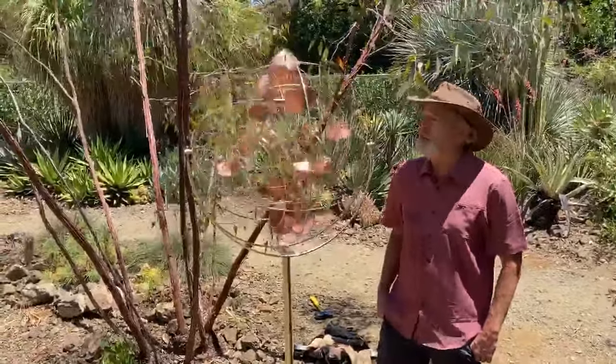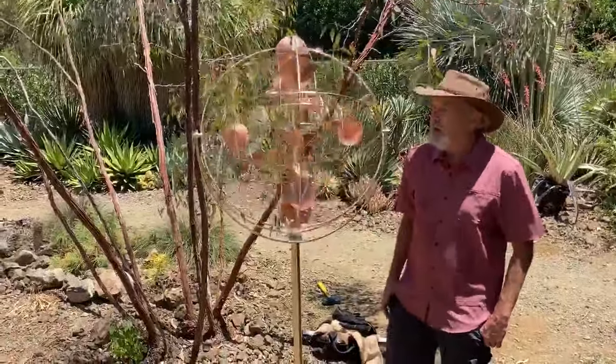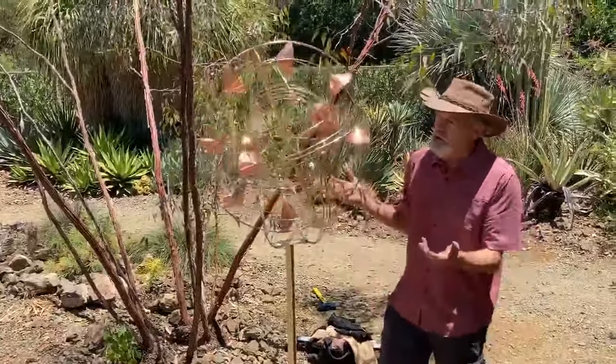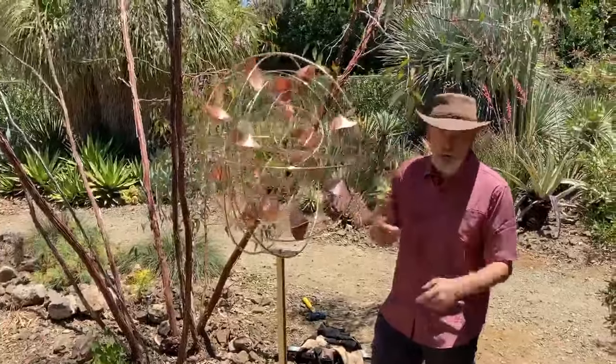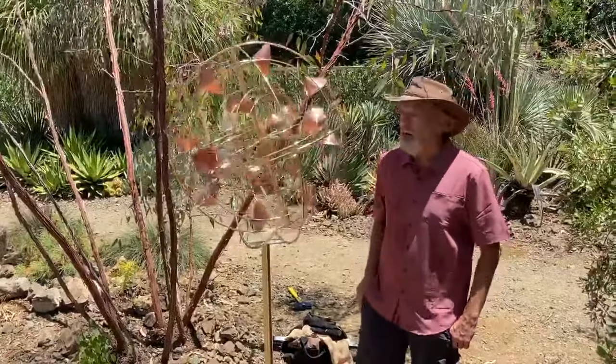Brass, copper, stainless steel ball bearings throughout, and as you can see it's made to spin in the wind. I also do a larger 36-inch version of this, and I've got two other sculptures here at the show as well — one out of stainless steel and the other one also out of brass and copper.